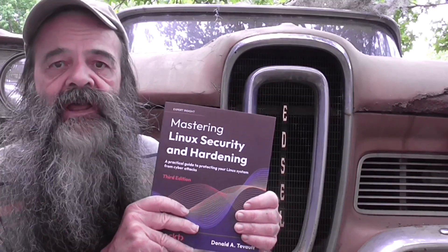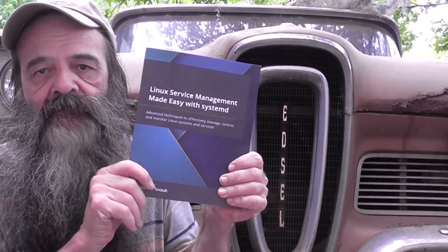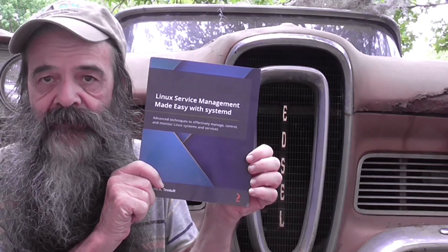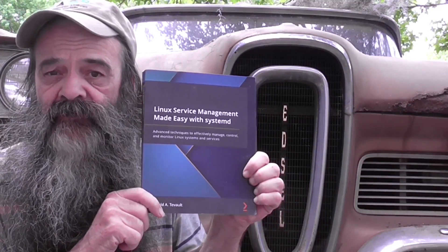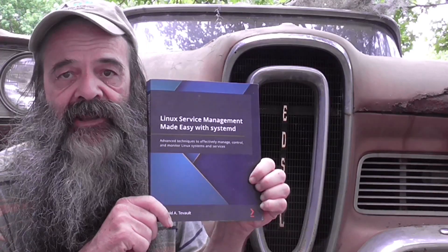Definitely check it out. I have purchase links for both Amazon and Packt Publishing in the description below. And while you're there, also check out my other book, Linux Service Management Made Easy with Systemd — not just a book about Systemd, but THE book about Systemd, because no one else has ever written one. I'll have purchase links for it in the video description as well. Thank you for watching, be sure to check out the books!